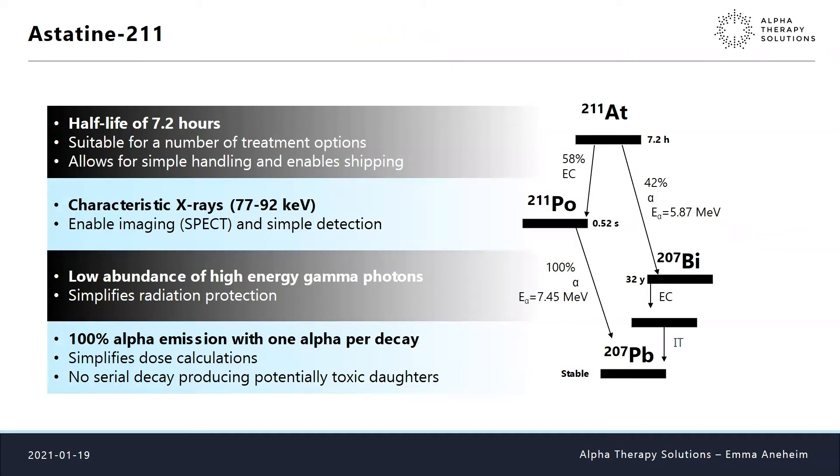Why is astatine-211 so good? Its half-life is 7.2 hours, making it suitable for many treatment options — short but long enough to handle and ship. It has characteristic X-rays that make it possible to image the patient with SPECT and detect the nuclide in the lab. There is very low abundance of high energy gamma photons, which is good for radiation protection. Crucially, we have only one alpha per decay — 100% alpha emission — which simplifies dosimetry calculations. And there is no serial decay and no potentially toxic daughters.